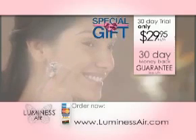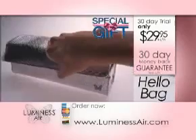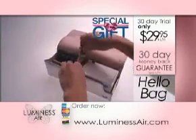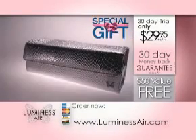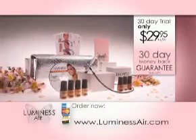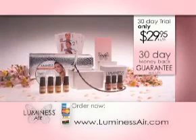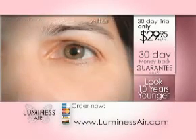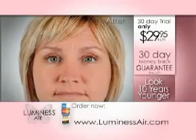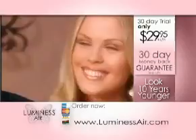And if you call right now, we'll include this free gift with your order: the Luminous Air Hello Bag. It's a fun and stylish place to keep your airbrush and makeup, whether you're at home or on the go. It's a $50 value — our gift to you when you order. So you'll receive the airbrush and air source, seven bottles of airbrush makeup, John Elliott's DVD, and the Luminous Air Hello Bag. It's all yours to try for 30 days for the remarkable price of only $29.95. You will look at least 10 years younger with Luminous Air. But the only way to experience it is to call and order right now. And Luminous Air is completely guaranteed.